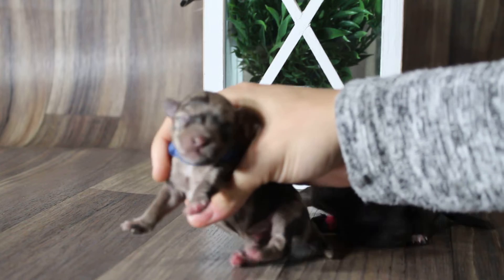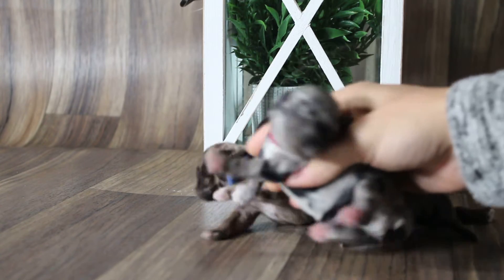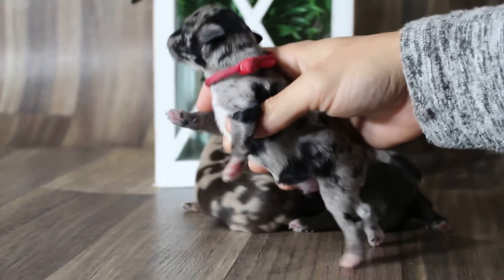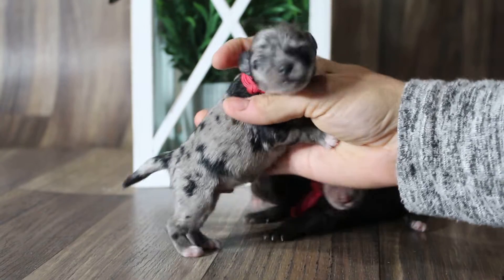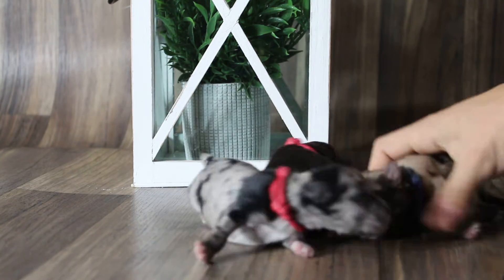Darn it. Let me redo this. Let's see if we can get this to come in clear. Here is a blue Merle boy. Super handsome. Liver Merle boy.